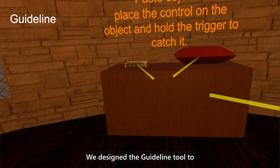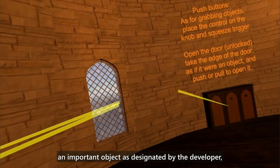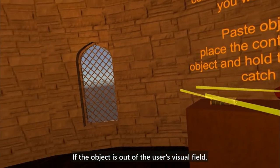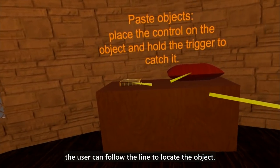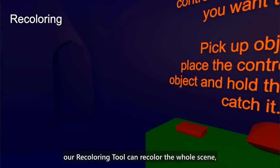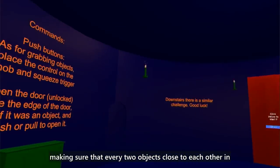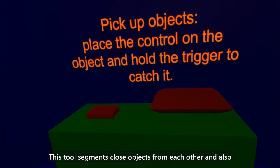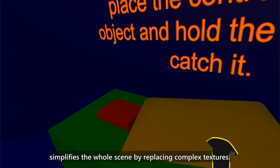We designed the guideline tool to orient the user's attention by using a line to connect the center of an important object, as designated by the developer, and the center of the user's field of view. If the object is out of the user's visual field, the user can follow the line to locate it. If a developer labels the hierarchy of objects in the scene, our recoloring tool can recolor the whole scene, ensuring that every two objects close to each other in the user's visual field are painted in different colors, segmenting close objects and simplifying the scene by replacing complex textures.